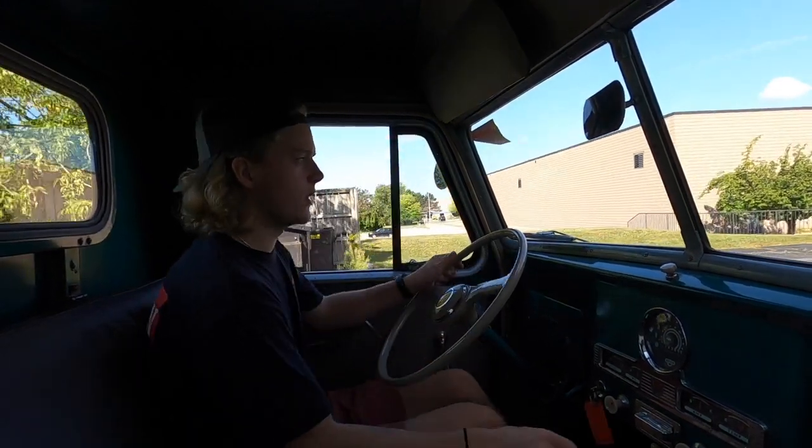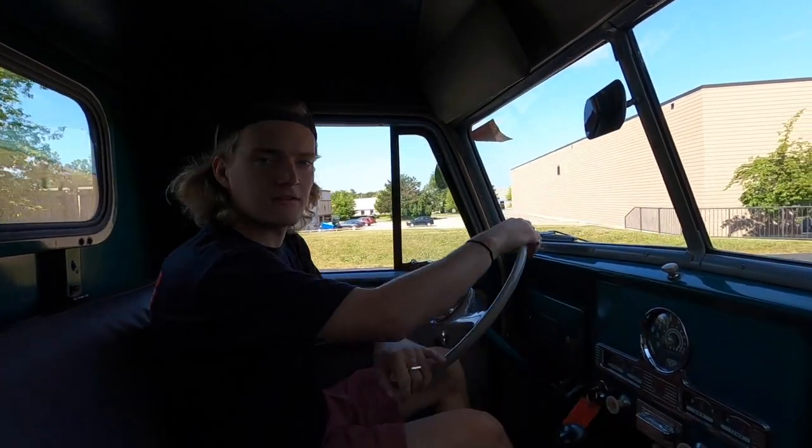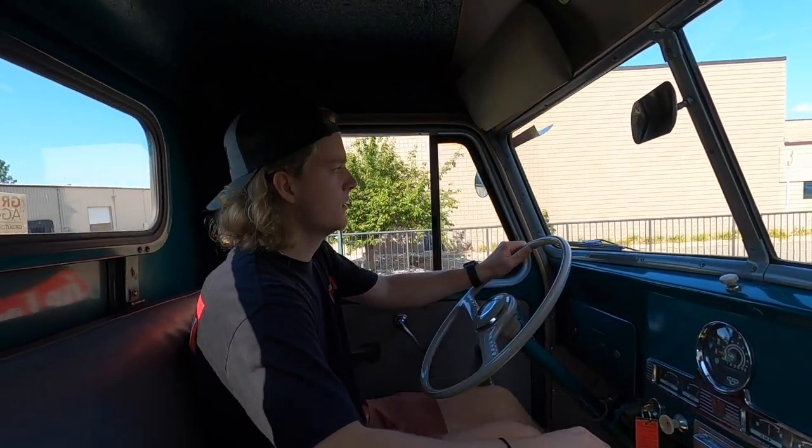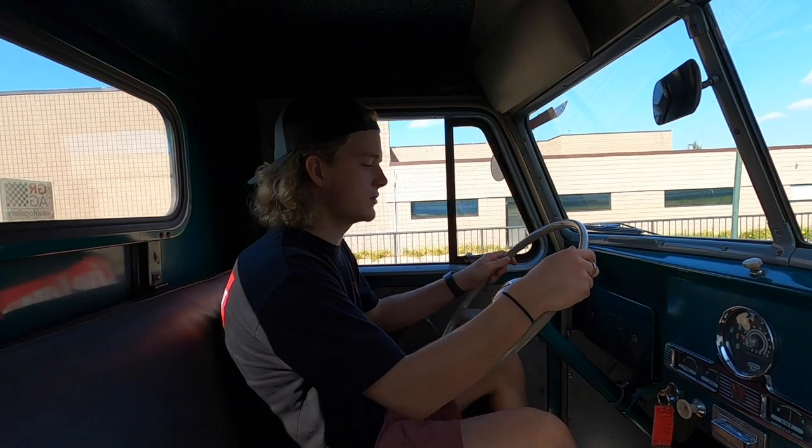How's it going, everyone? Steve here with the GR Auto Gallery, and today we're going to take this 1954 Willys pickup for a little test drive. We're just going to see how it goes down the road and make sure everything's working as it should.